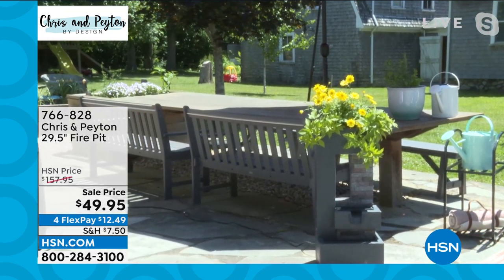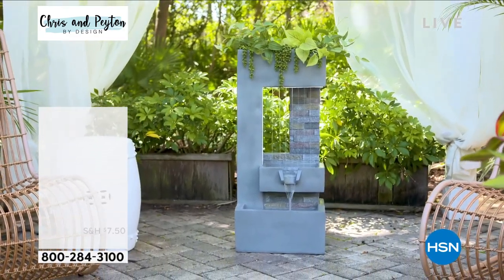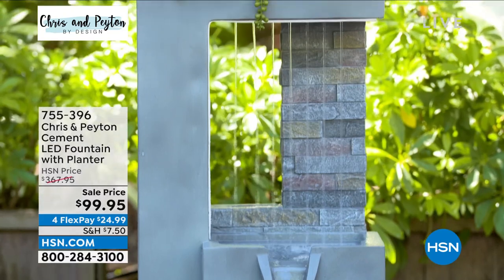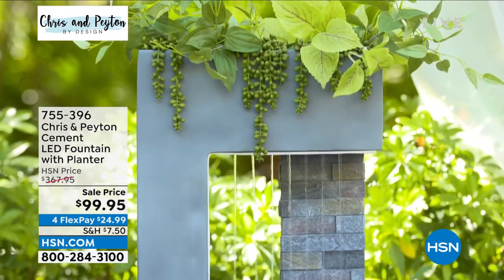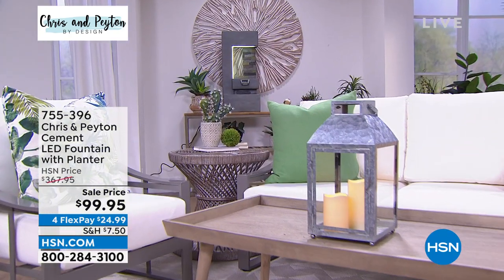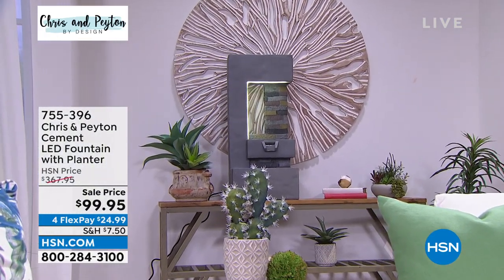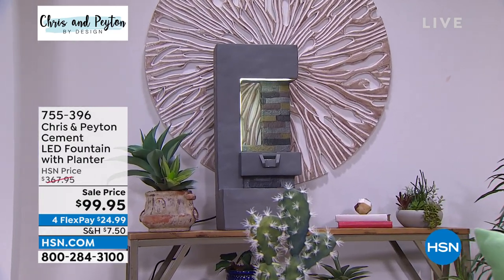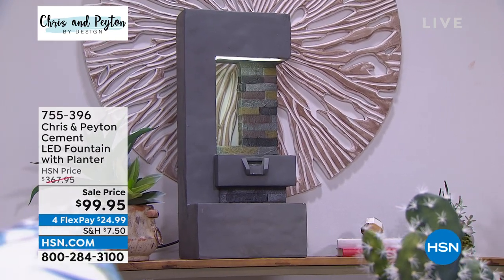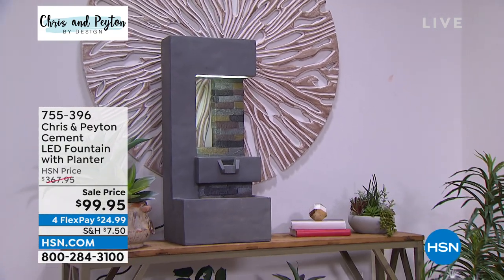We've got about 50 left of the fountain — it actually has a light all the way around that element, which is absolutely stunning. We will sell out of every single one at $99.95 — that's over $260 off today. It's $24.99, almost three feet tall. That looks really good inside too — maybe one for inside and one for outside if you can grab them before they're sold out.